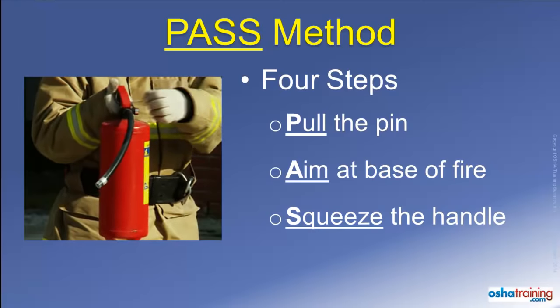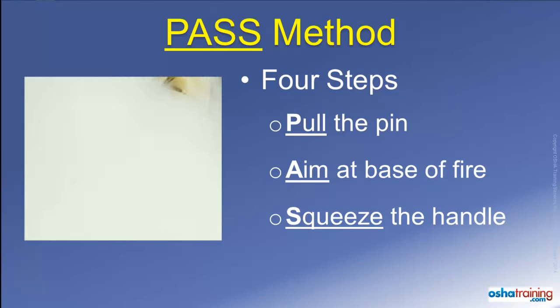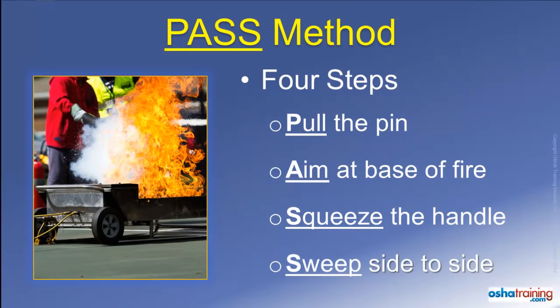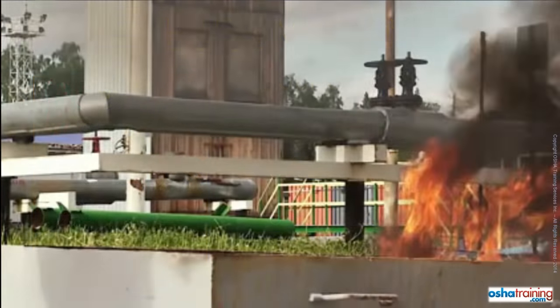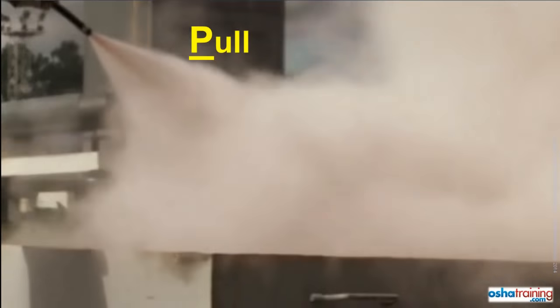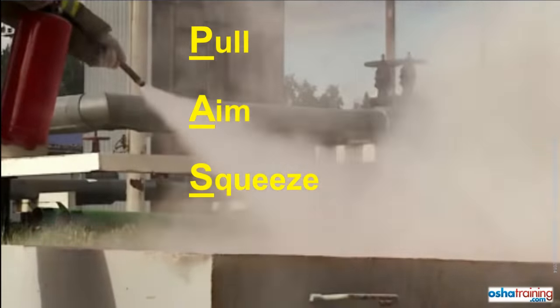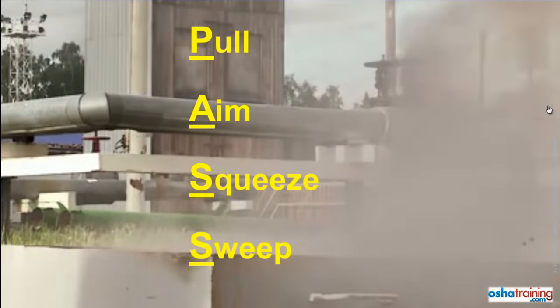Step three is to Squeeze the handle to discharge the fire extinguisher. If you let go of the handle, the discharge will stop, and if you squeeze it again, it will resume. The fourth and final step is to Sweep from side to side as you slowly approach the fire. This allows you to cover all of the burning material and not just that located at the center. In review, the four steps of the PASS method are: Pull the pin, Aim at the base of the fire, Squeeze the handle, and Sweep from side to side.